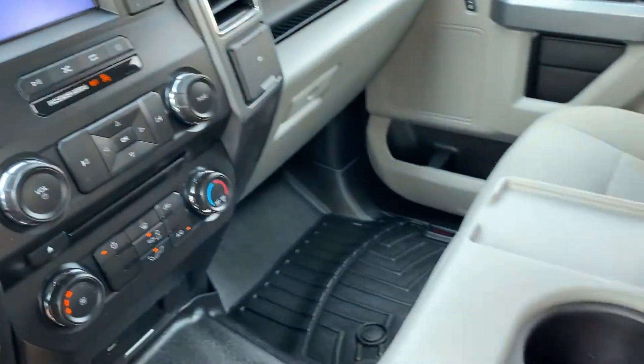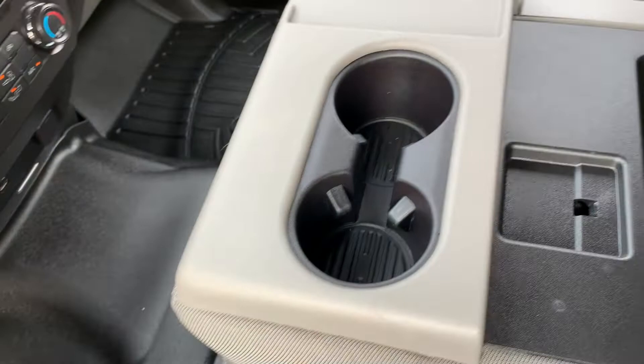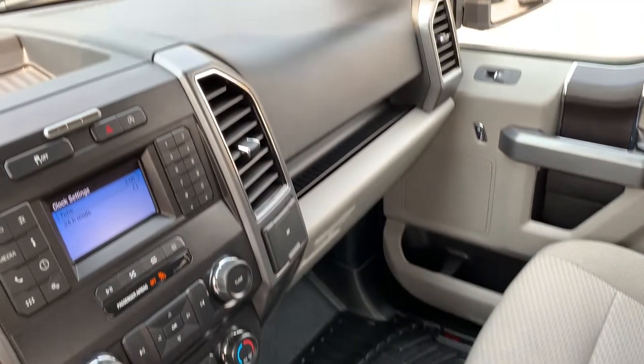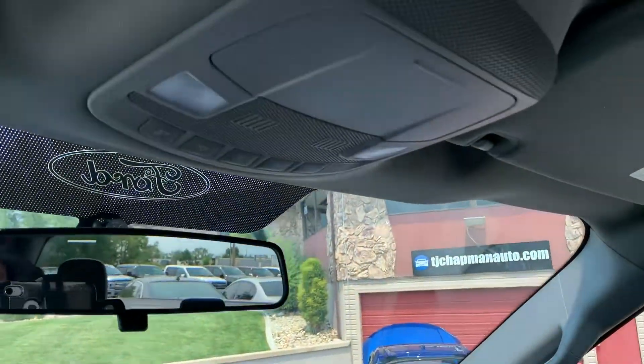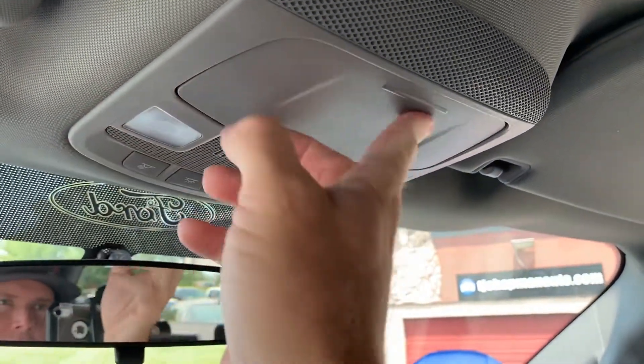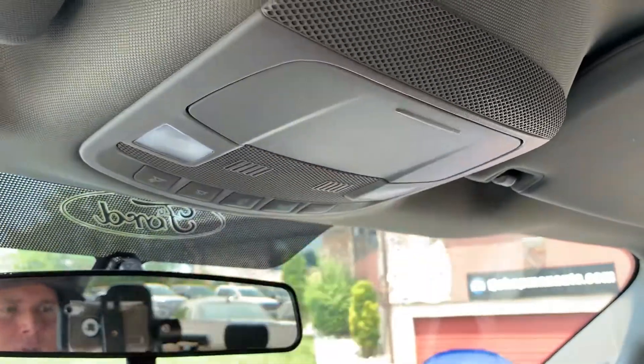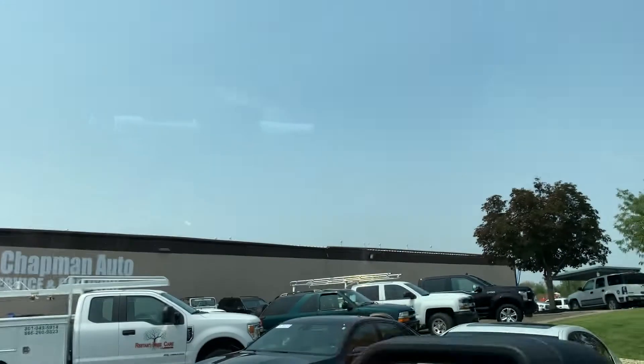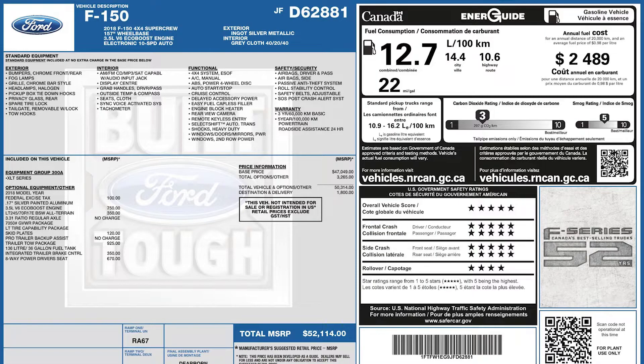And an additional power supply, and then cup holders — and that does flip up so that you can seat six. And for your overhead lighting, your map reading lights, and then you're going to have your sunglasses holder. So that about wraps it up for this F-150. As I mentioned, this one does have a clean title. For more inventory, visit us at tjchavanauto.com.